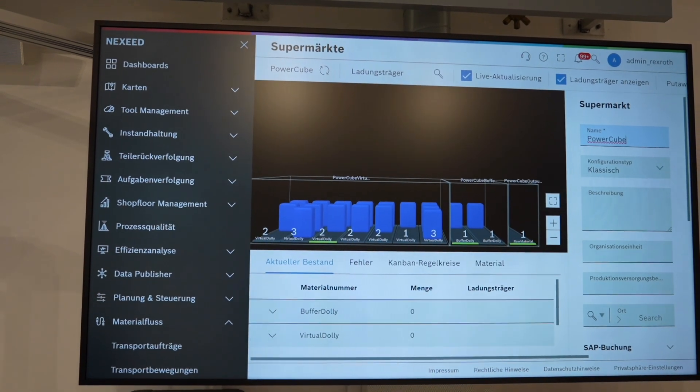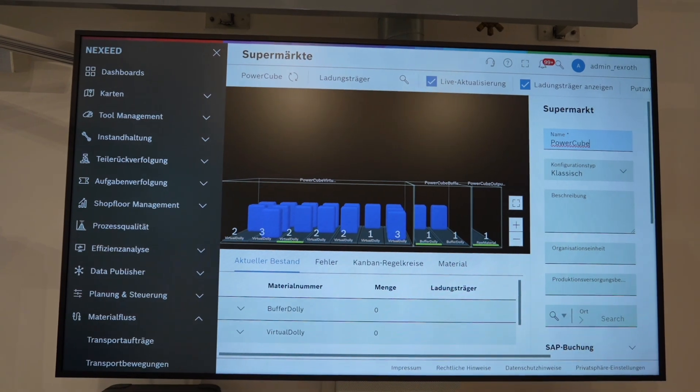Our software solutions from the Nextseed portfolio connect all the diverse data streams. Let's dive into the model factory with a specific focus on our Nextseed industrial application system. Our system covers many different use cases in production and intralogistics.